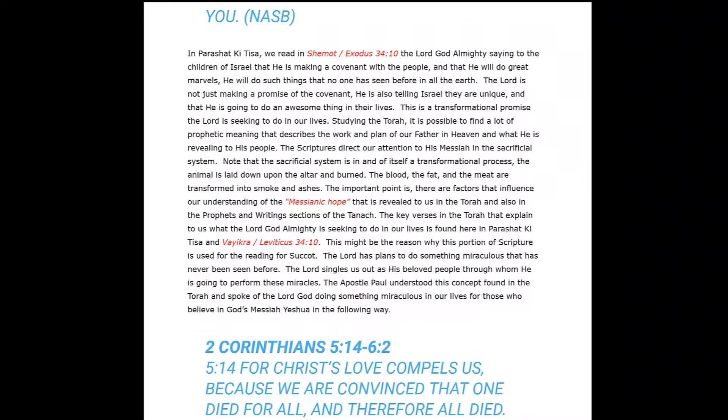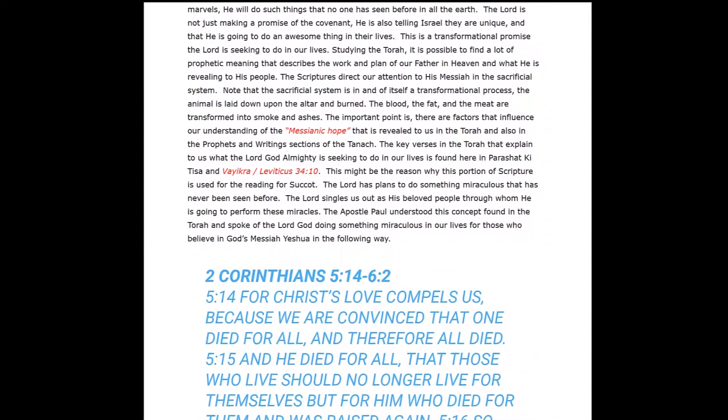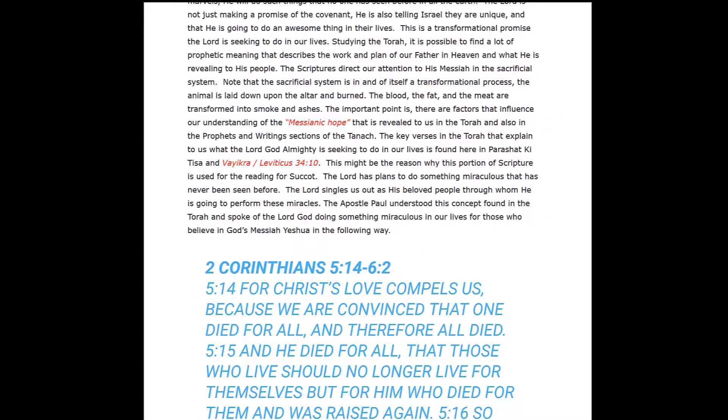In Parashat Ki Tisa, Exodus 34:10, the Lord God Almighty says to the children of Israel that he is making a covenant with the people, that he will do great marvels such that no one has seen before in all the earth. The Lord is not just making a promise of the covenant — he is also telling Israel that they are unique and that he is going to do an awesome thing in their lives. This is a transformational promise. While studying the Torah, it is possible to find a lot of prophetic meaning describing the work and the plan of our Father in heaven.